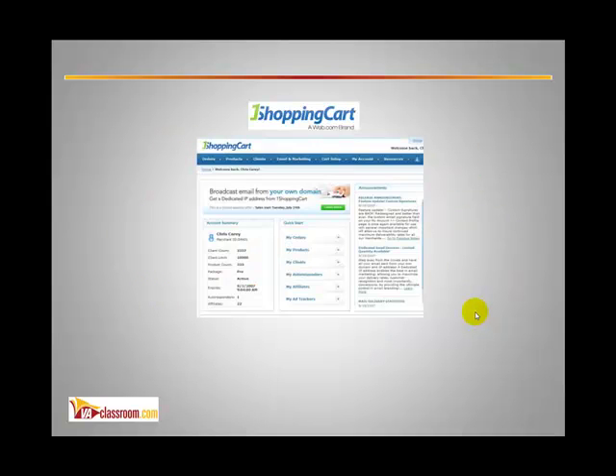The tool is One Shopping Cart, and let me tell you, this tool has had a profound impact on the success of our business here at VA Classroom. Many businesses use it to manage their email campaigns, to run all their e-commerce activities, and to manage their affiliate program.